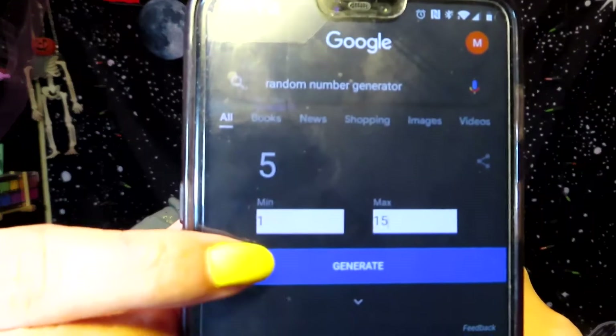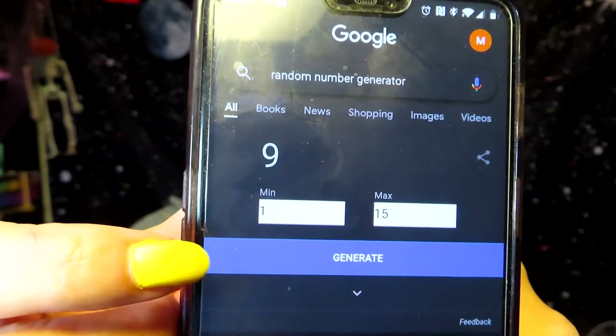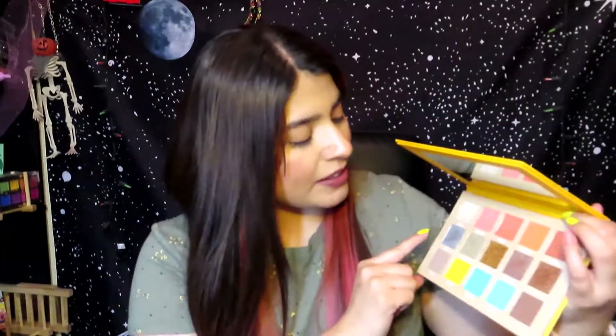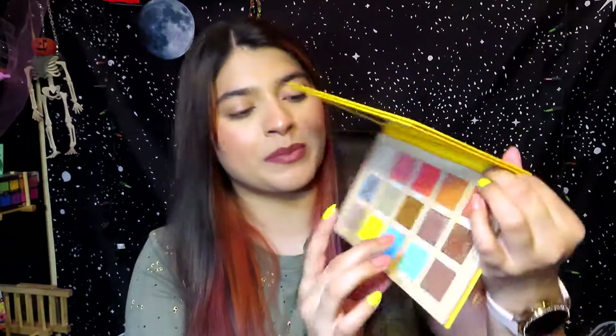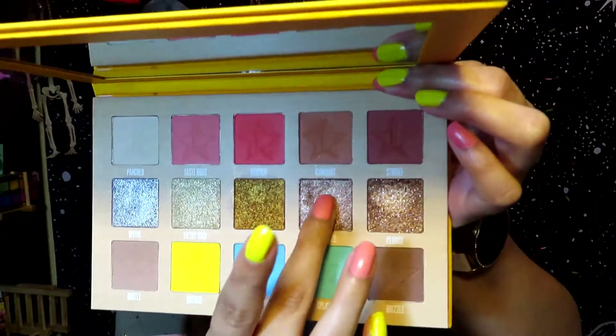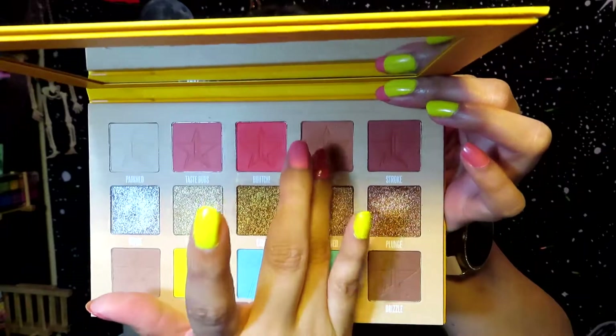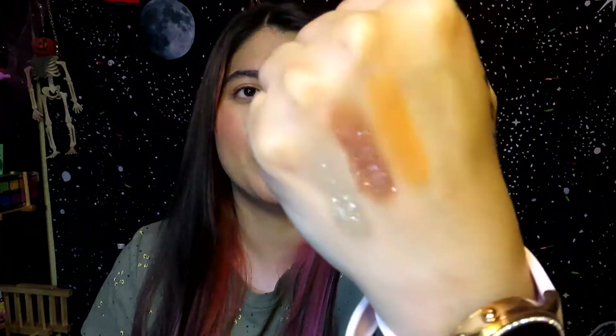This palette has 15 shades so I'm going to get three random shades using my random number generator. I got seven, nine, and four. Shade seven is Filthy Rich — it's a pretty gold. Shade nine is a shimmer called Snatched. Shade four is an orange called Kumquat. So it is an orange. Here are the three shadows I got from that palette — it's really pretty.